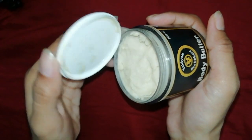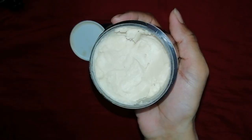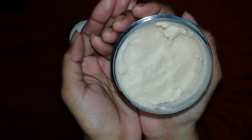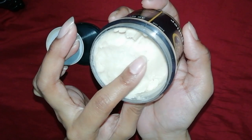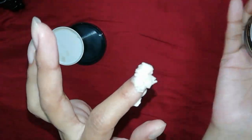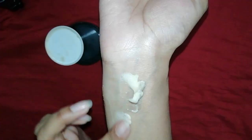It is suitable for all skin types — especially men, women, and children. You can massage them all with body butter, and they will be soft, supple, and vibrant.